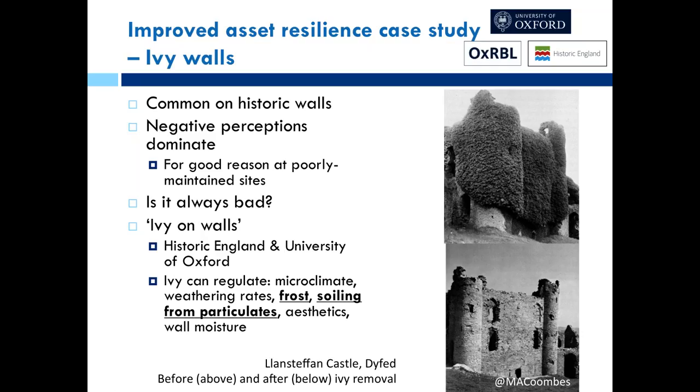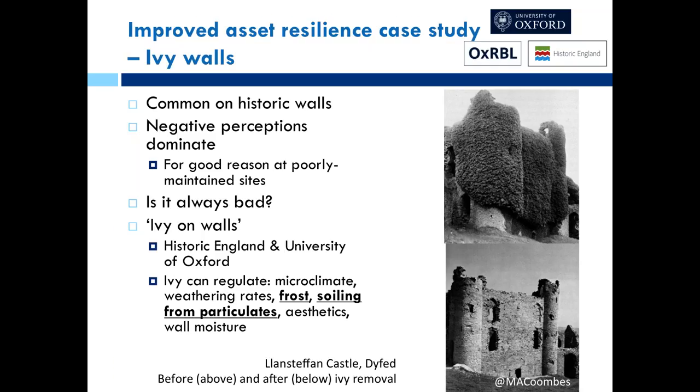Research has found preliminary suggestions that ivy is aesthetically more pleasing than bare walls, and it can help keep walls drier, which again reduces risks of deterioration. Looking at this scientifically, they found that ivy-covered stone weathers less — bare stone had significantly more weight loss than ivy-covered stone. They also found that ivy can mediate temperatures, reducing thermal expansion and contraction, and research has looked at particulate density.